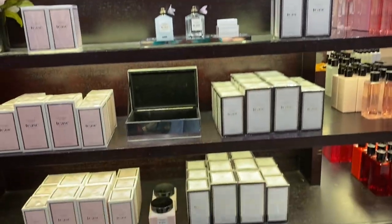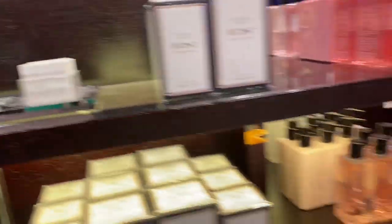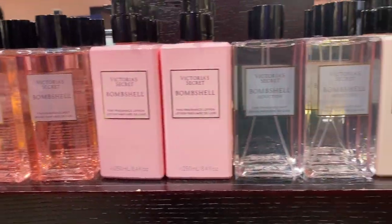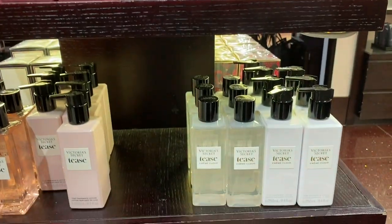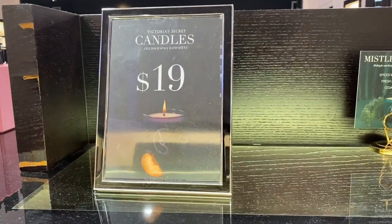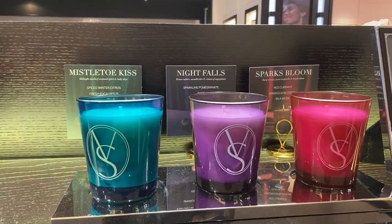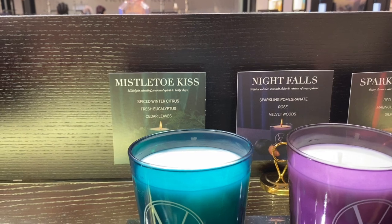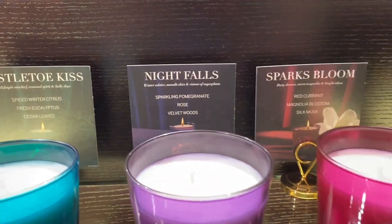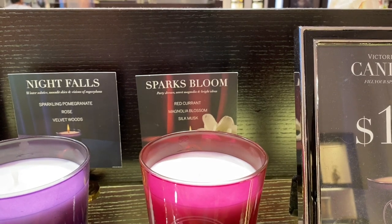Moving on to the actual perfumes, they had their new scent called Tease — it smells really good, very nice. On the other side there was Bombshell, Bombshell Seduction, and Tease in different varieties. I also didn't know Victoria's Secret had candles, but they were on sale for $19 — they had Mistletoe Kiss, Night Falls, and Sparks Bloom. I smelled all of them and they smelled so good — Mistletoe Kiss was my favorite. I didn't buy them because I prefer room sprays, but chef's kiss on all of them.